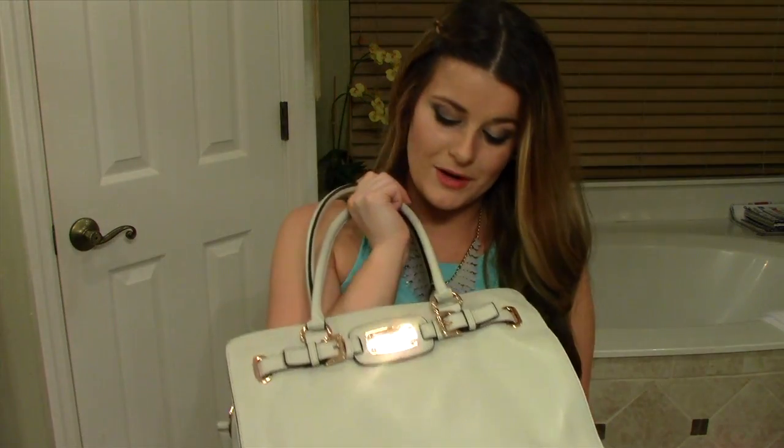So that's everything I have in my purse! I know I don't keep anything too exciting in here, but I hope you guys liked this video. Please leave a comment telling me what you'd like to see for my next video, and subscribe if you haven't already. Thank you so much for watching — bye guys!